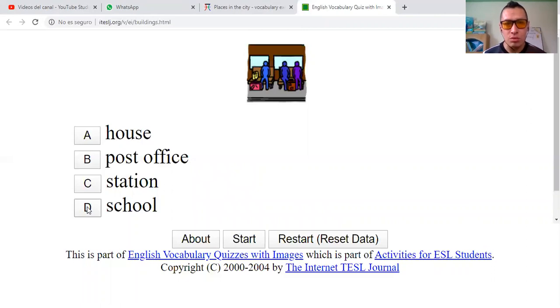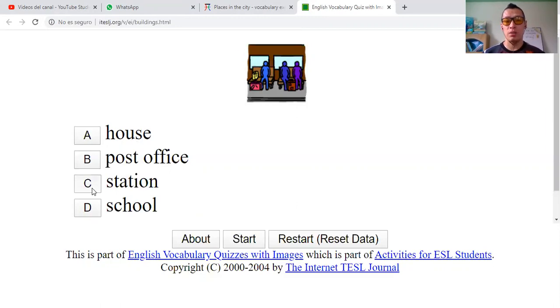What is that? Is it a house? Is it a post office? Is it a station? Or is it a school? You see, those guys are sitting there with their luggage and baggage — these travel bags are called luggage and baggage. So that is not a house, not a post office, not a school. I would say that is a station — una estación, where you wait for the bus. Correct.